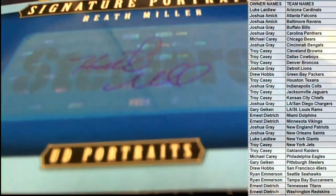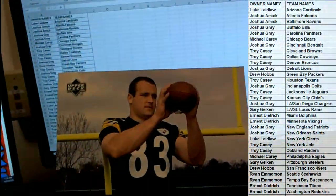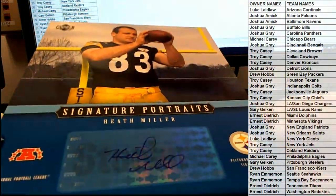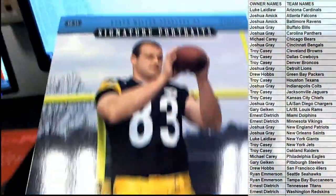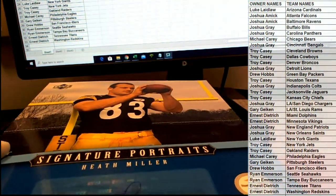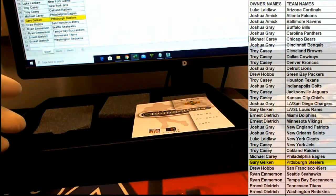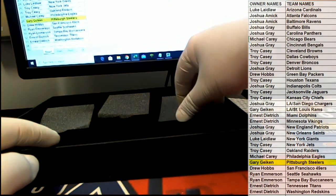Guys can see that — there's a Heath Miller, man. That's great, check that out — Heath Miller, Signature Portraits. I know some Steelers guys, love that. That is coming out to you — nice hit buddy, Gary G. Heath Miller, autographed photo, that is cool.